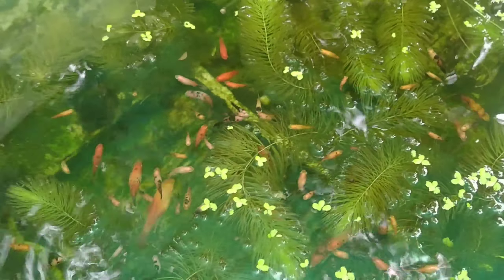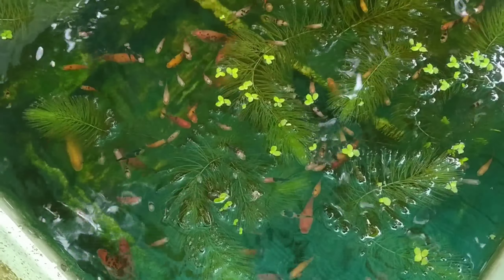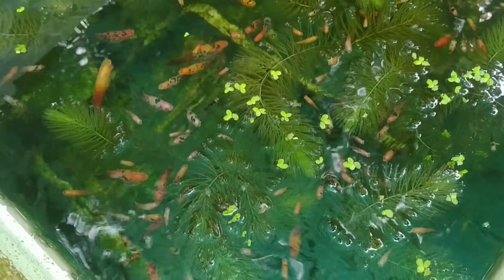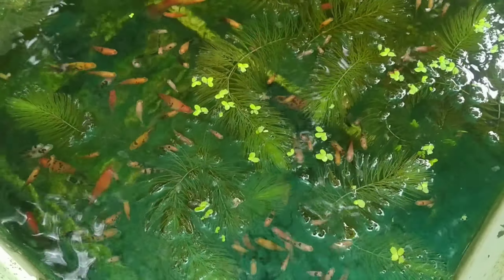Right now, as you can see, we already have a lot of breeders and future breeders. So we are now going to catch all of the babies from both tanks and transfer them to their grow-out tanks.